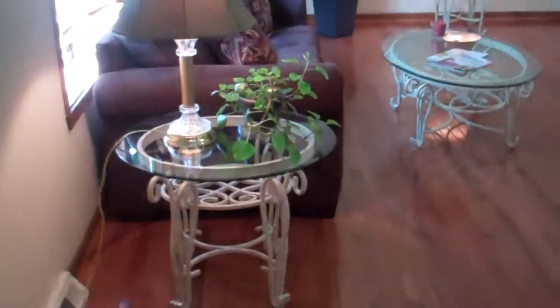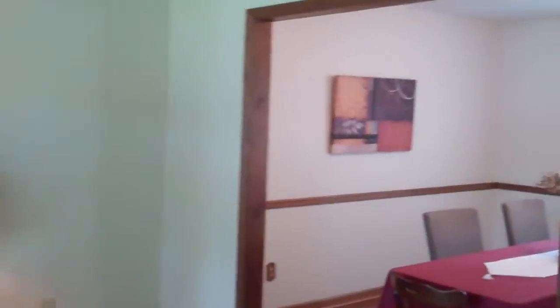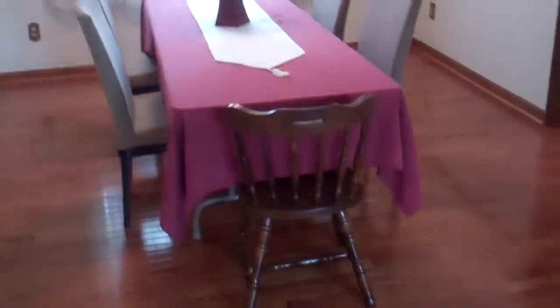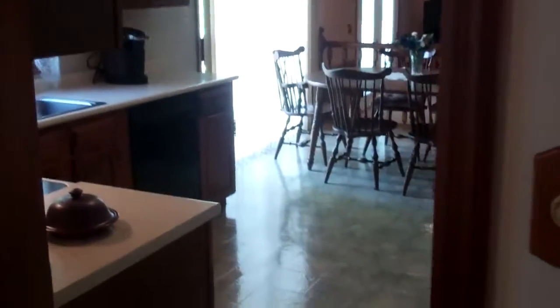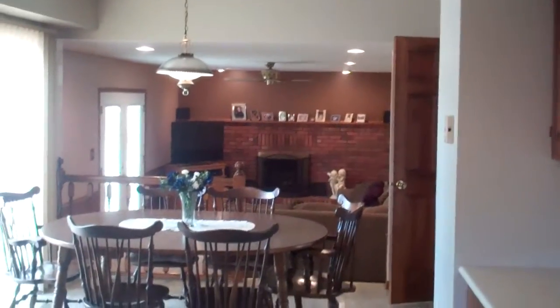Hopefully these brand new wood floors catch your eye here as you enter in. Formal living room, which connects into the dining area here. Good sized dining room, all freshly painted. This home shows in very, very good condition. There's an eat-in kitchen, open to the family room there.